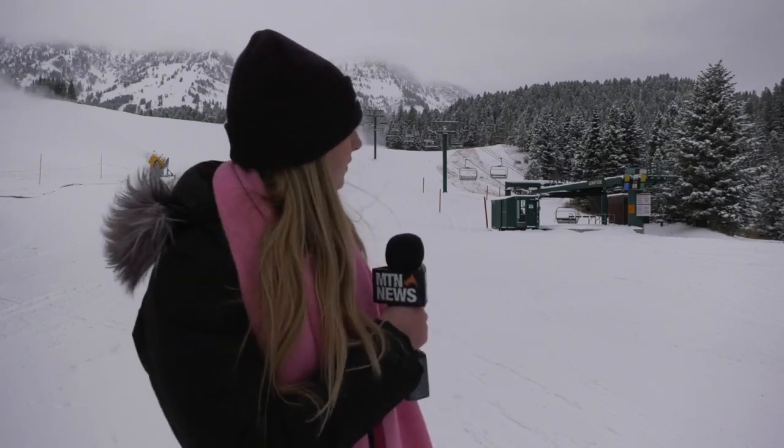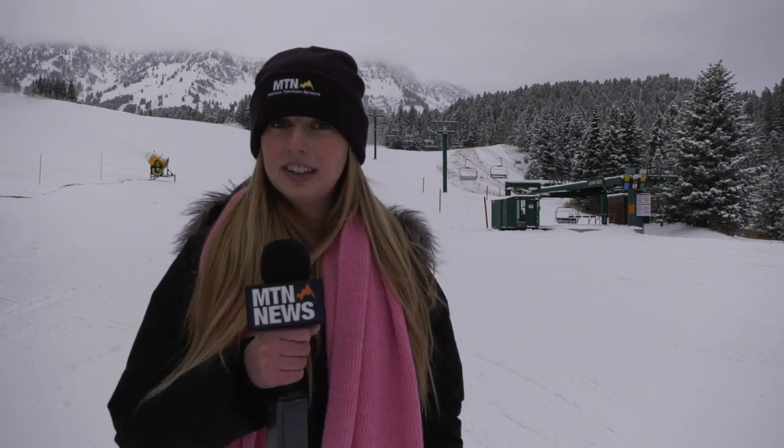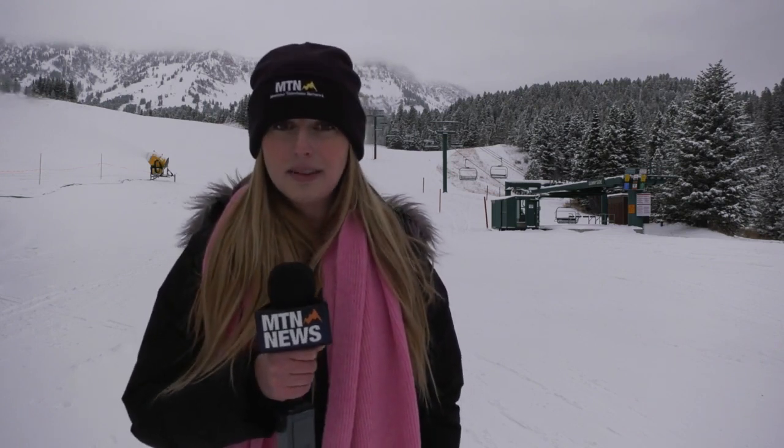I'm here at Bridger Bowl in front of the Sunnyside Lift right behind me, that's just set to open in a month. I've seen a lot of excited skiers climbing up and skiing back down the mountain as Bridger Bowl employees are prepping for ski season.